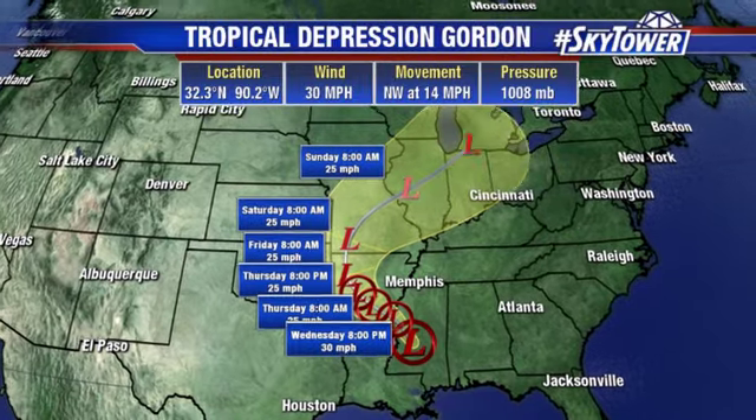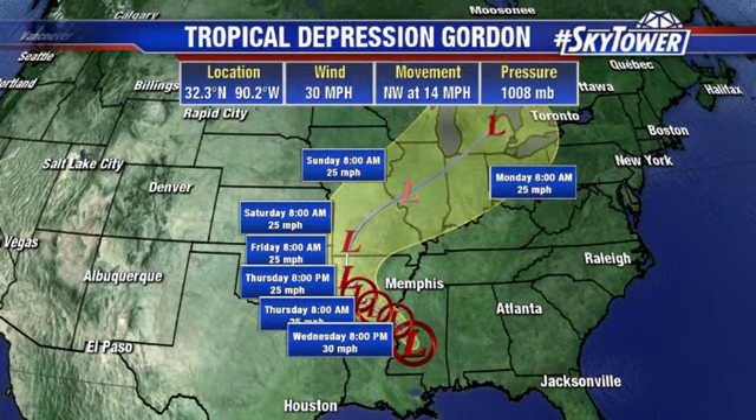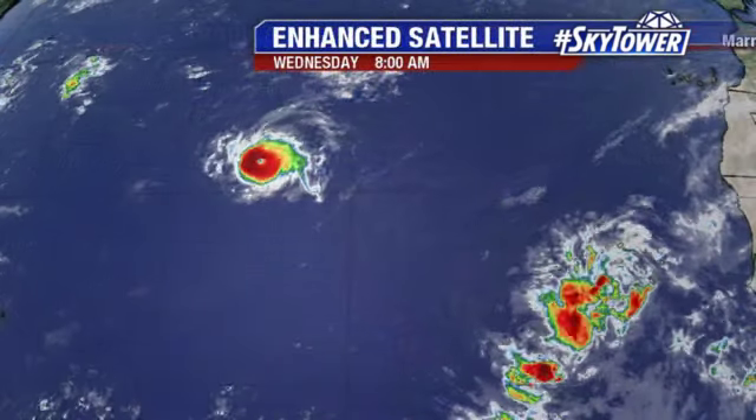Gordon is going to start to slow down over the next day or so, and that slower forward motion is going to allow this system to dump more rain across the lower Mississippi Valley. That will increase the threat of flash flooding and floods in general across this area. Then as we get into the weekend, it turns more towards the north and northeast, picks up forward motion, heads towards the Great Lakes — it won't have as much rain by then. Across the lower Mississippi Valley over the next 48 hours, we have to watch for that flood threat.